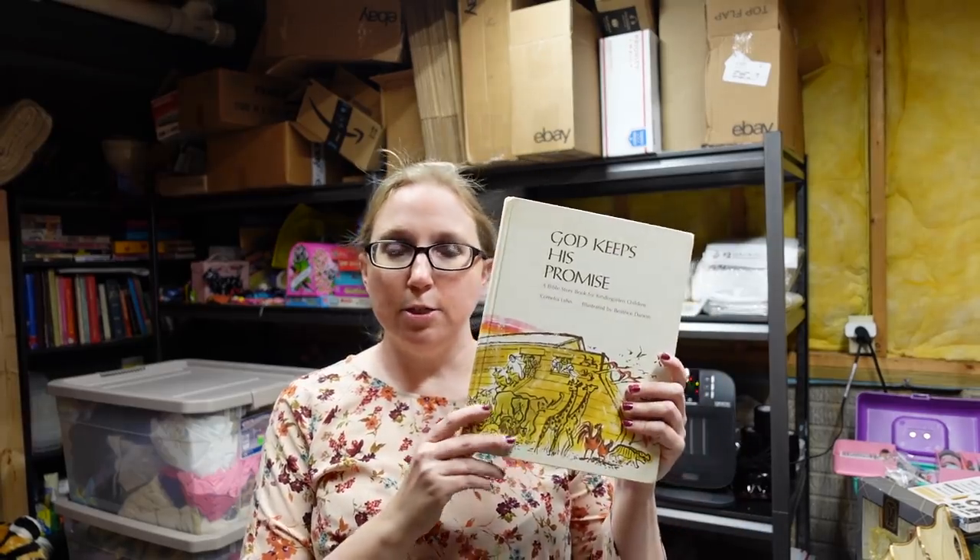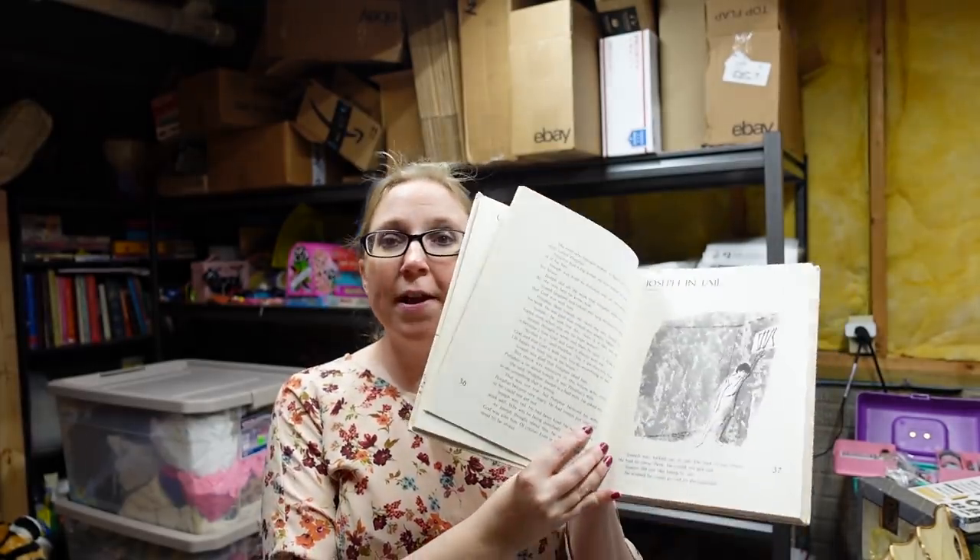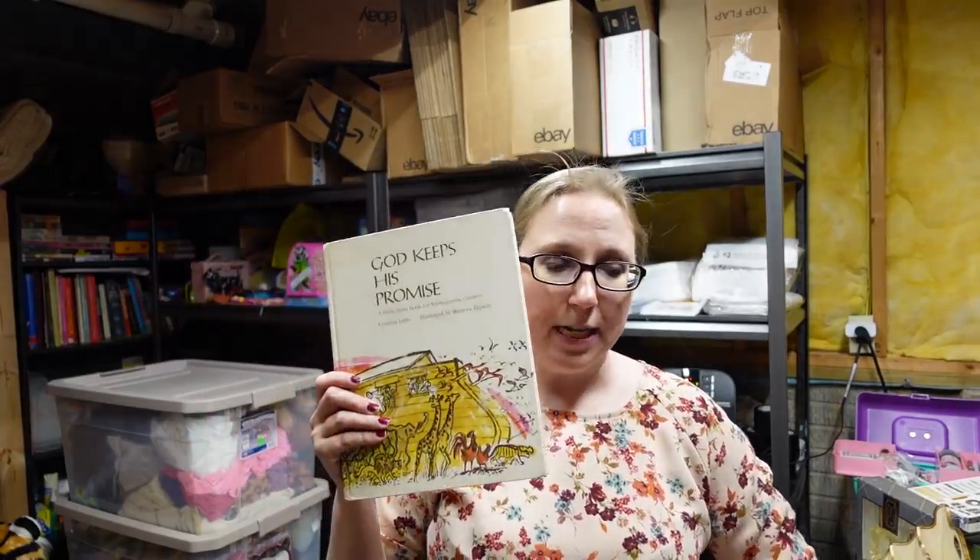A while back, I had gotten a box full of old kids' records, and there were also some old children's books in there. This one is a book called 'God Keeps His Promise' — it's a Bible storybook for kindergarten children. It has really nice pictures in it. I put this up as a buy it now for $9.99.